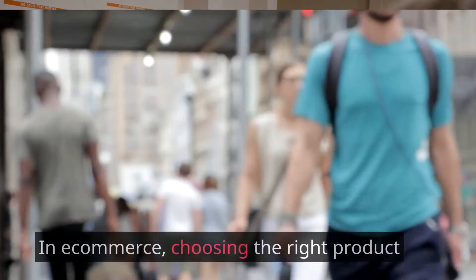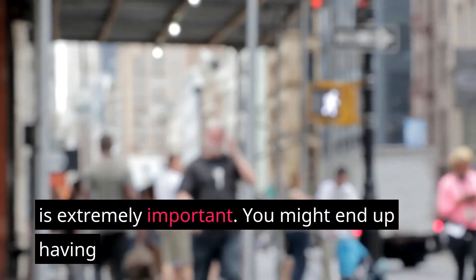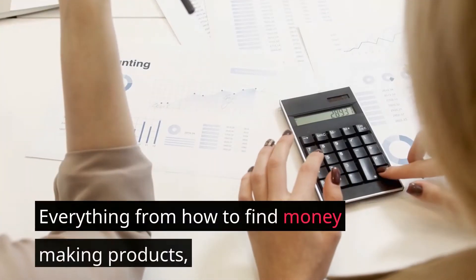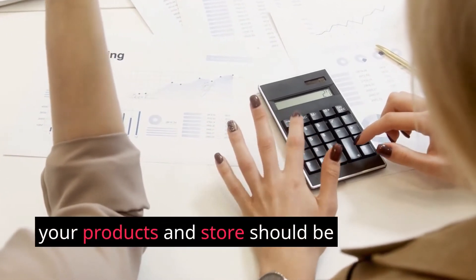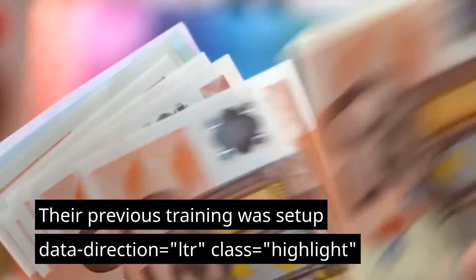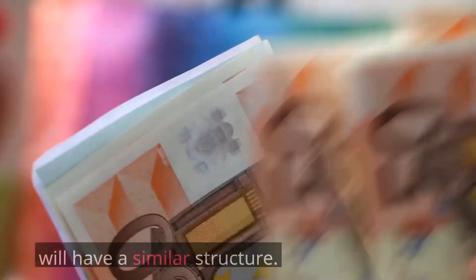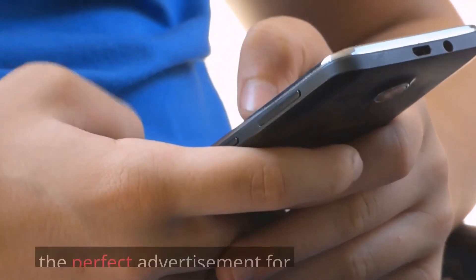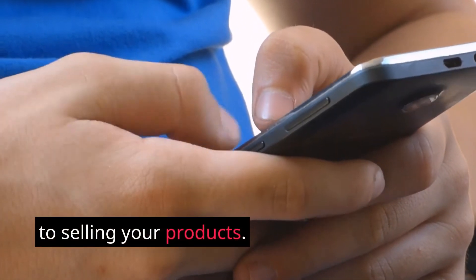The right product: In e-commerce, choosing the right product is extremely important. You might end up having multiple products for your future store. Everything from how to find money-making products, pricing your products, getting traffic to your products and store should be covered in the Kibo course. Their previous training was set up module by module, so the new course will likely have a similar structure, including how to create the perfect advertisement for your future store.